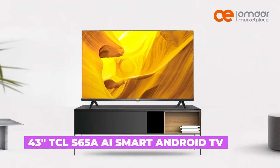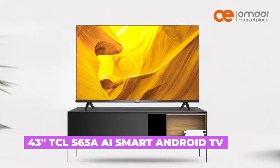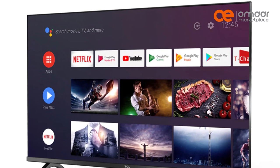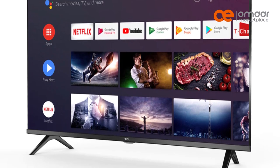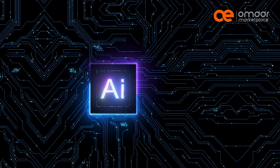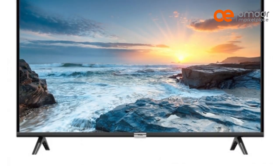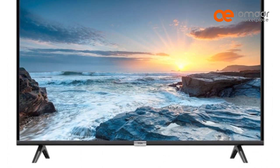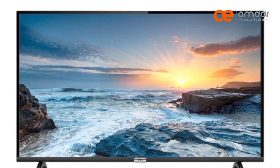At number 4 is the TCL 43 S65A Smart Android TV. Its 4K Ultra HD resolution, HDR technology, and Dolby Audio make you part of the action. Plus, its AI-in feature gives you voice control and connects it to your smart home devices. And with its Android TV operating system, you can easily access your favorite apps and stream your favorite shows using Chromecast.